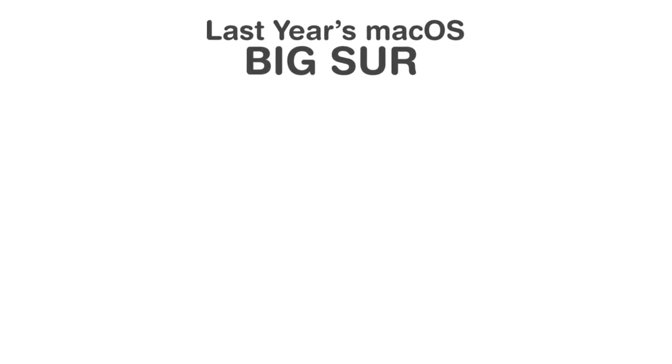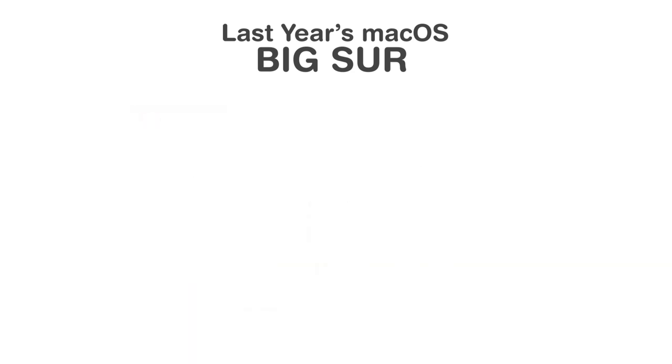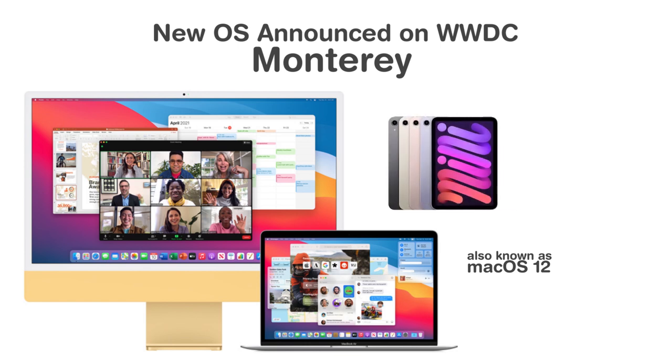Apple's macOS received a major overhaul last year with macOS Big Sur, which brought the Mac experience closer to iOS than ever. That doesn't mean, however, that Apple is done improving on the Mac's operating system. The company announced the new macOS Monterey at its annual Worldwide Developer Conference. macOS Monterey, also known as macOS 12, brings a series of new improvements to the Mac as a whole, including better integration with the iPad and features that are also coming to iPhone.